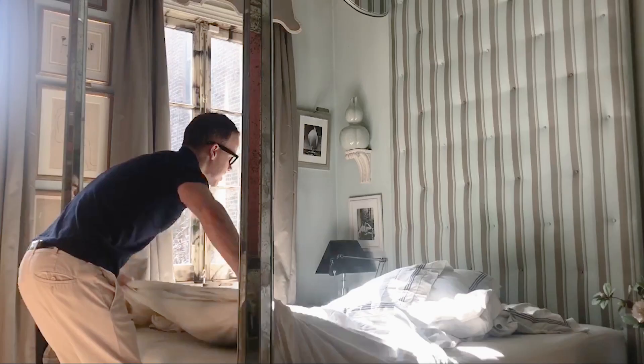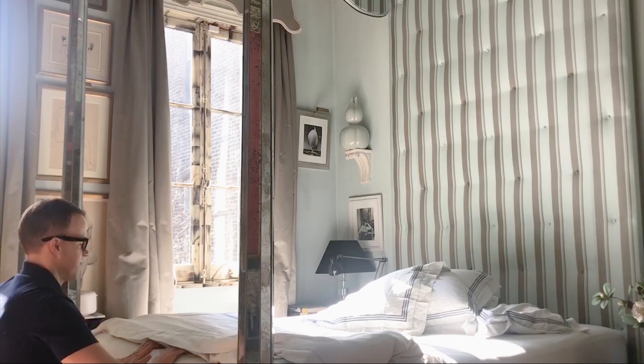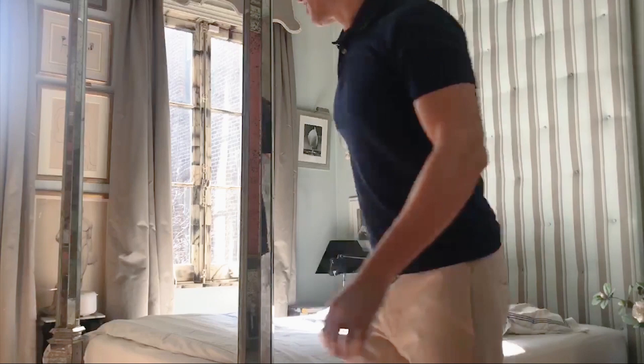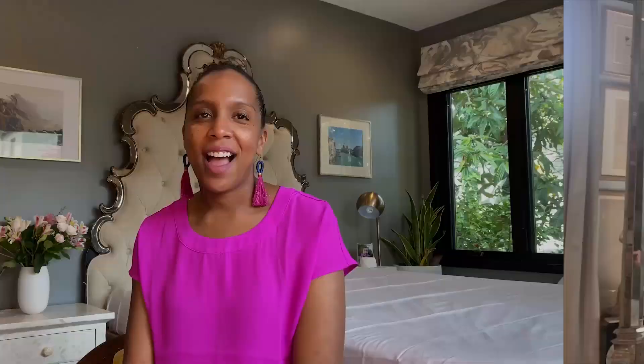Hey guys, I'm Miles Redd and I'm going to show you how I make up my bed. I keep it pretty simple. I have no top sheet, just a duvet, which I love to fluff at the foot of the bed in a fold of three. I like a stack of four pillows, and I do recommend that you iron your pillowcases. One European square plopped up in front makes it look fresh and inviting. Voilà — one made bed.